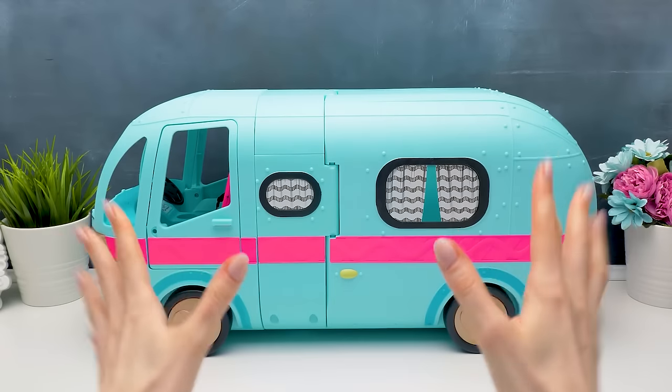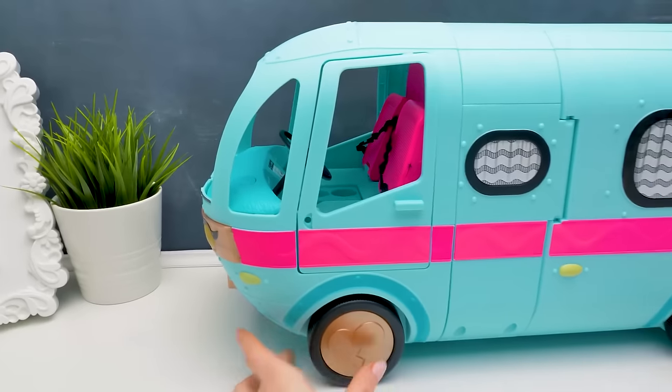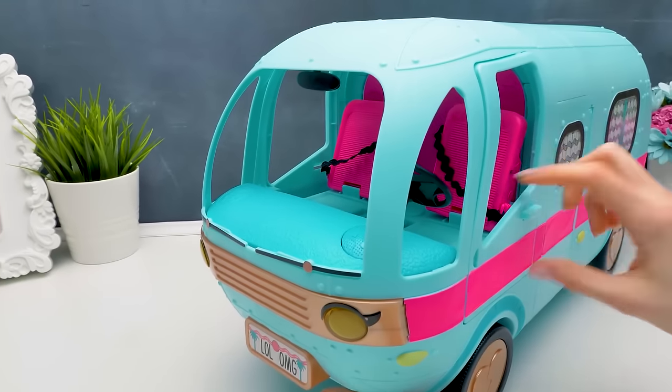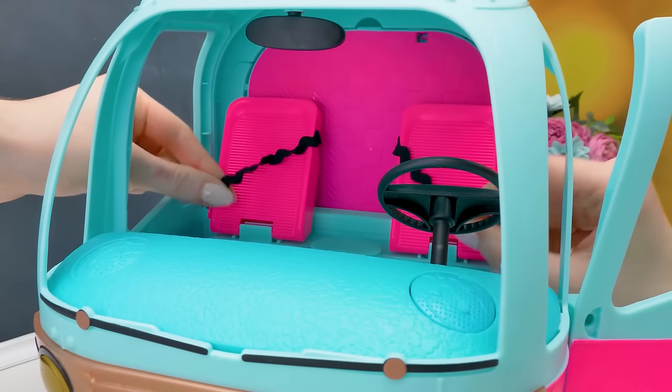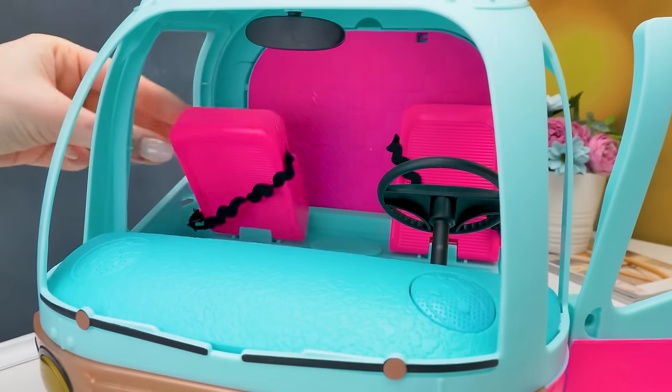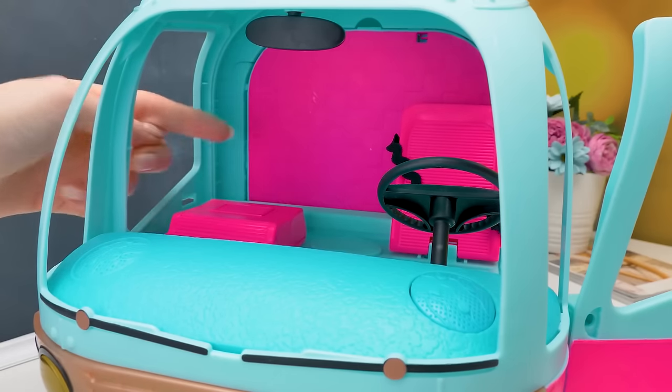Wow! The camper's so big and beautiful! It's also very realistic! Even its doors open! There are real seatbelts in the seats!